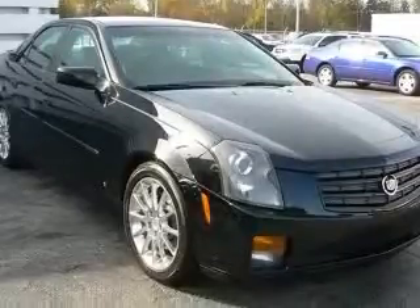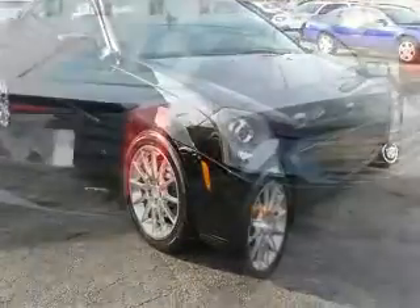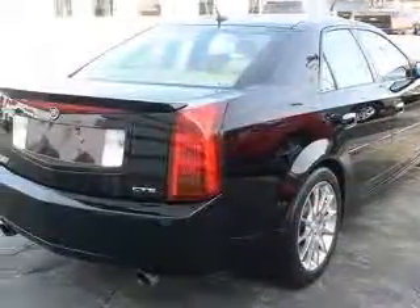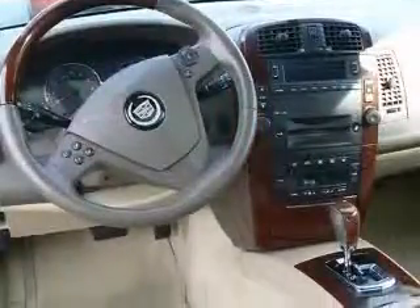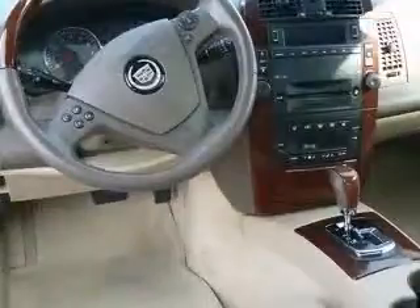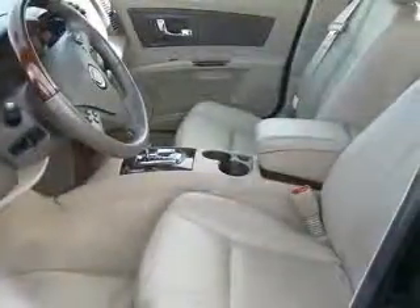This vehicle has a black raven exterior and includes the following options: driver and front passenger heated seats, electrochromic inside rear-view mirror, memory package, theft-deterrent alarm system, and universal home remote.